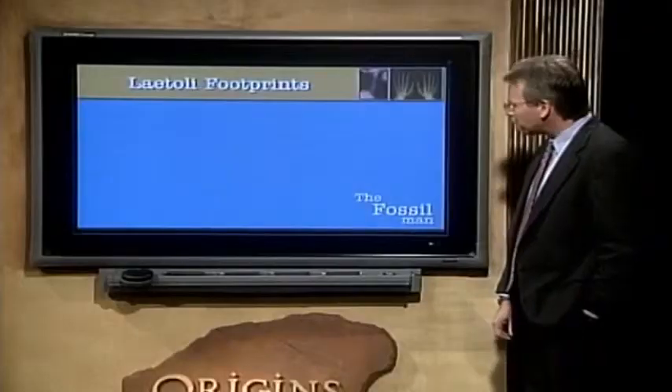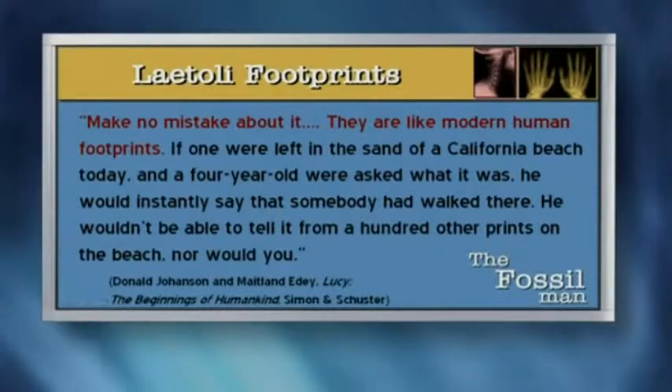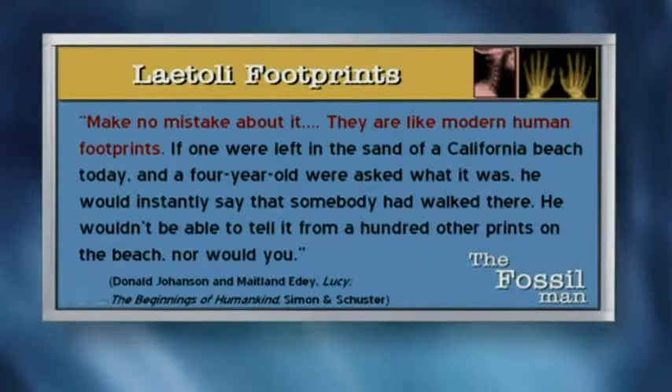So we have human footprints — is that basically what you're saying? And the date is significant because that makes it older than Lucy? That's the catch they're in. Yes. How do you have — I mean, he's basically saying a human, a Homo sapiens could have made them, but they won't take that step because they had already dated the ash. So you've got the human before the missing link. That's right. Donald Johansson, the discoverer of Lucy, said, make no mistake about it — they're like modern human footprints. If one were left in the sand of a California beach today and a four year old were asked what it was, he would instantly say that somebody had walked there. He wouldn't be able to tell them from a hundred other prints on the beach, nor would you. And because of their pre-commitment to these evolutionary ages, they found themselves caught.